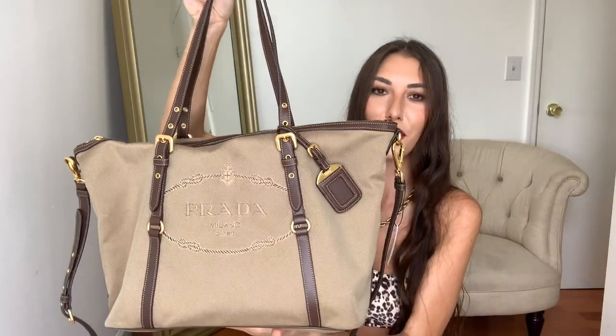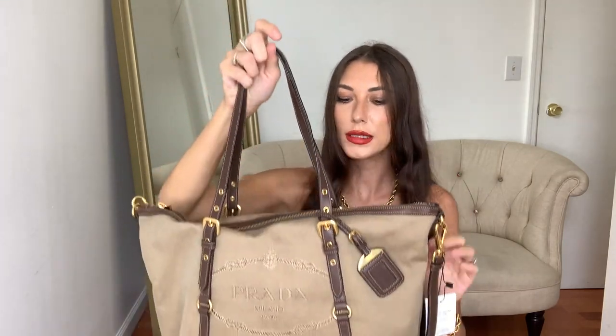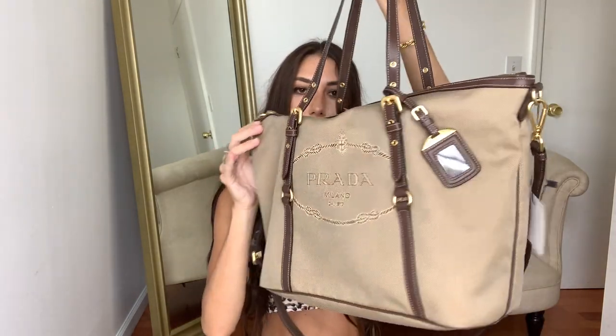Yeah, this is just such a beautiful bag. I love that it has shoulder straps and also a long crossbody strap as well, which you can take off if you want. I honestly feel like this is going to be the perfect throw-everything-in bag. If I'm going somewhere for the weekend or to the airport, this will just be my go-to bag. I love that it has a little luggage tag that says Prada, and then it also says Prada on the gold hardware. I'll show you the back and then open it up as well — I haven't actually even opened it yet, so you guys will see it with me.